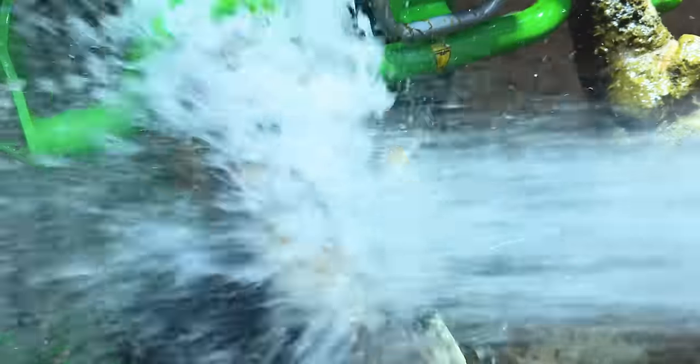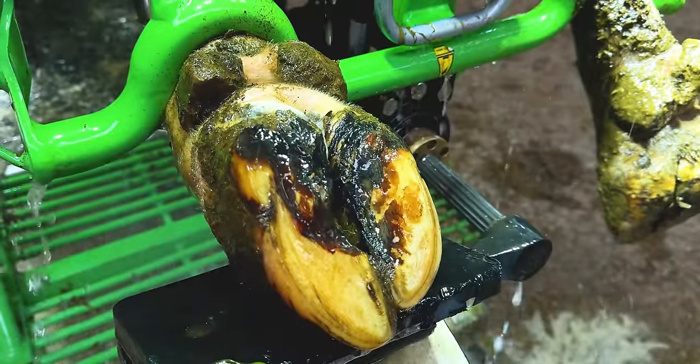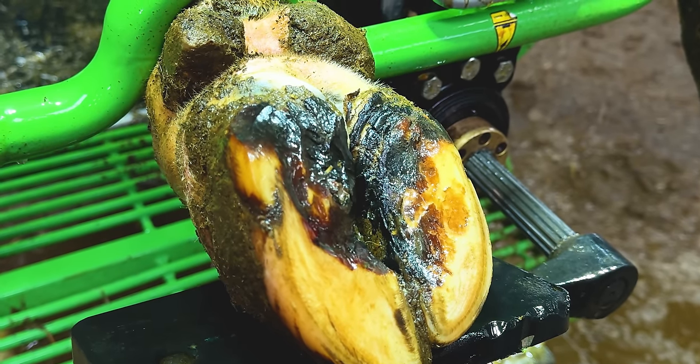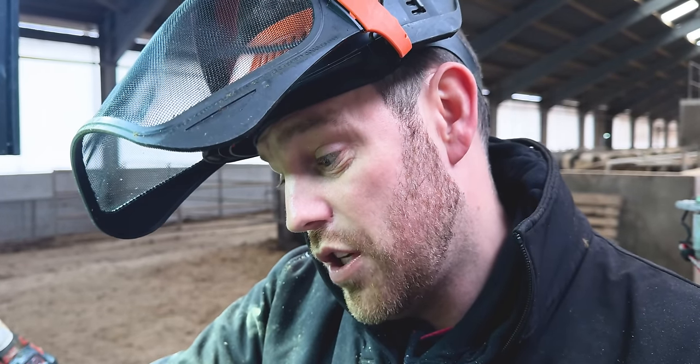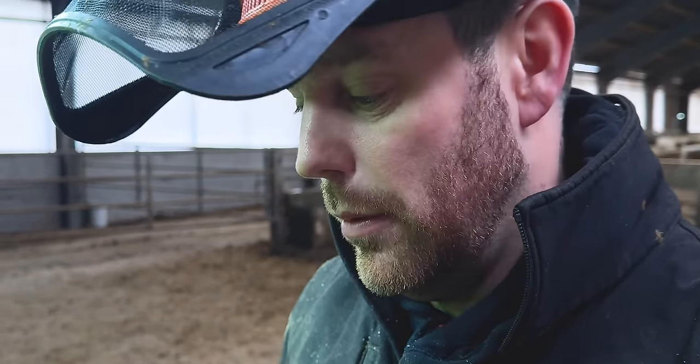As the water removes the manure from the bottom of her foot, we can start to see some real progress. I'm really happy with this. I asked Scott specifically to pull her out so we could check on how she's doing. He said she's walking well and I have no doubt she is, but she definitely does still have a problem. It just remains to be seen how big that problem is.